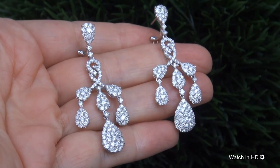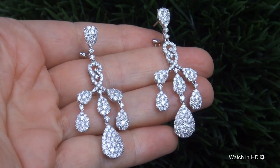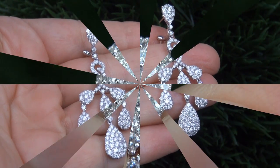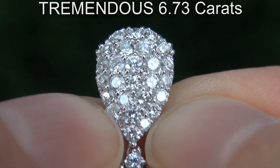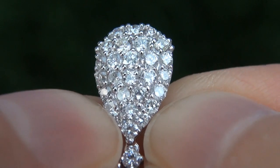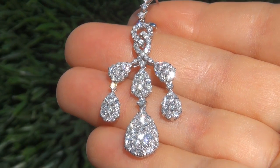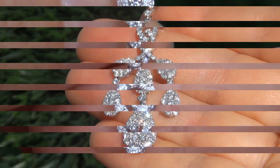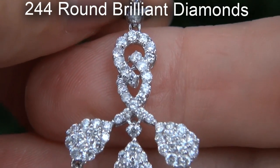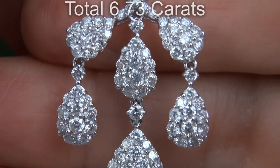This is a genuine solid 18 carat white gold vintage pair of earrings from a private estate collection. The diamonds weigh in at a tremendous 6.73 carats with the sought after clarity and color. Take a close look at these extraordinary diamonds and note the amazing electric sparking fire.